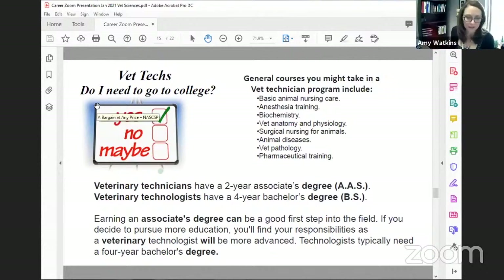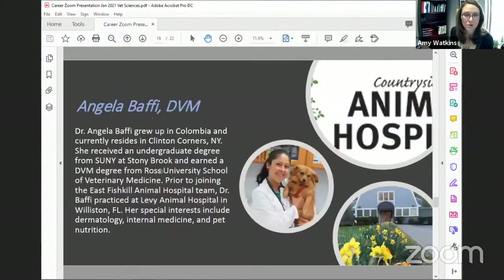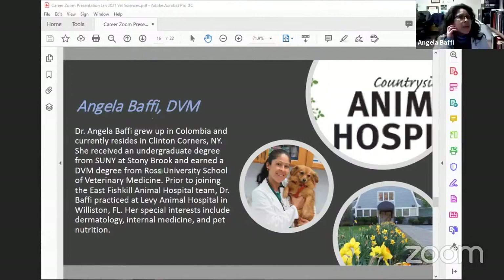I'm excited to introduce Angela Baffey, a veterinarian who grew up in Columbia and resides now in Clinton Corners. Dr. Baffey, thank you for joining us. She is a general practice veterinarian in a small animal practice, mostly seeing dogs and cats, but sometimes rabbits and hamsters, and has been practicing veterinary medicine for four years.